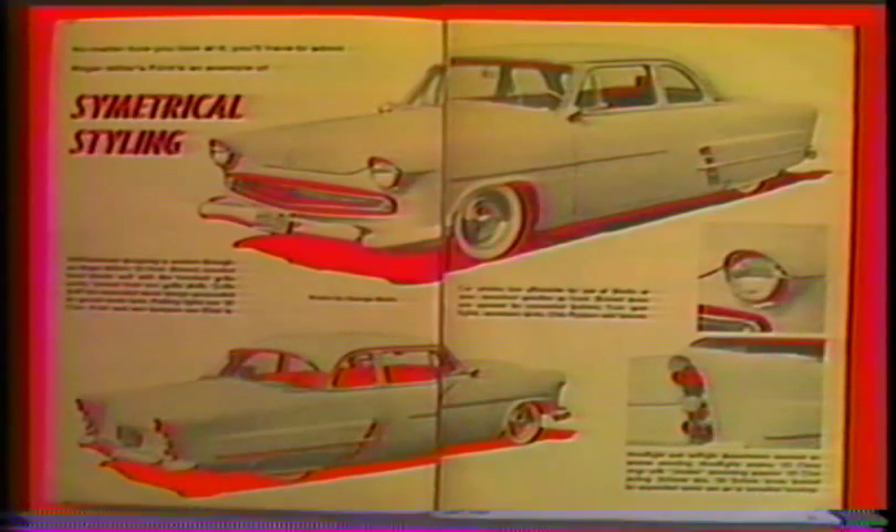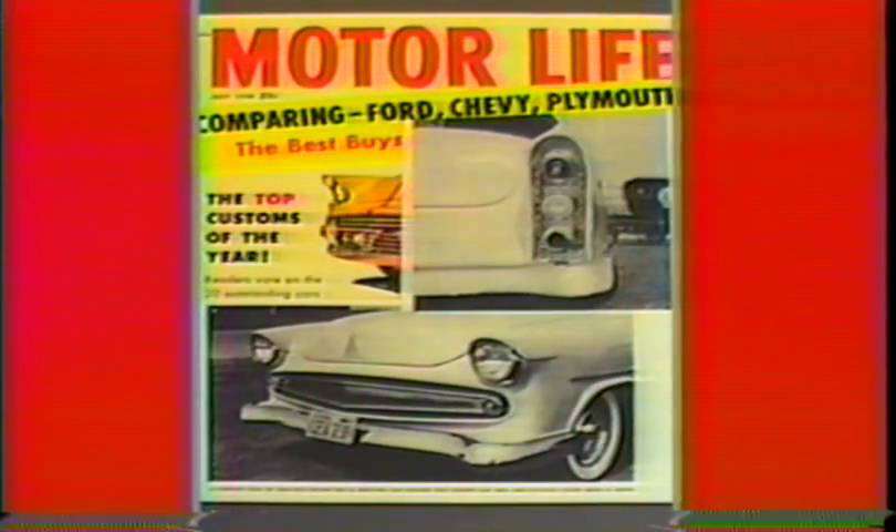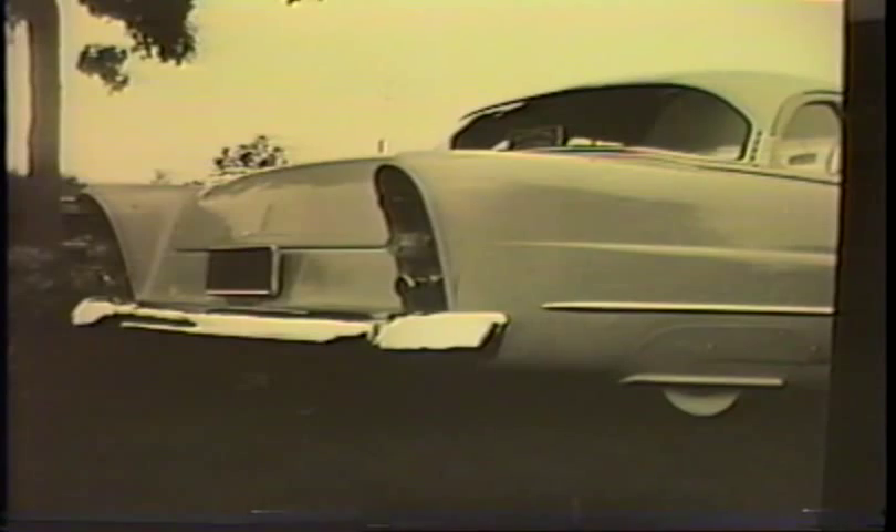And featured in Custom Cars July of '58 — the photos were taken by George Barris. And Motor Life July of '58. Notice the perforated mesh surrounding his '55 DeSoto taillights and exhaust pipe — it was also used in his grill. Some of these photos were taken by Jim Potter.